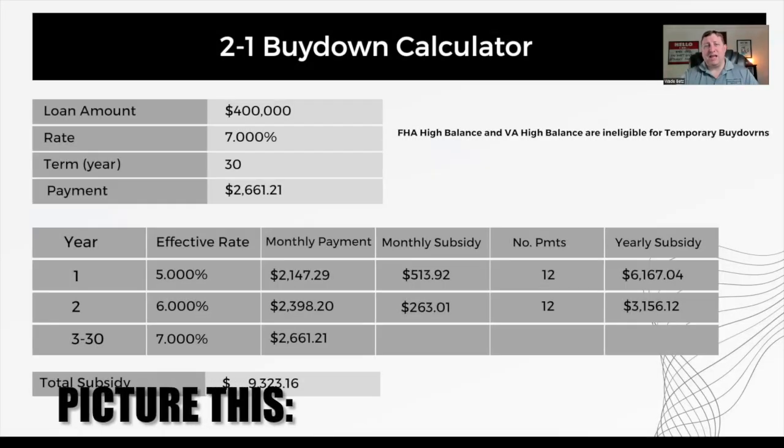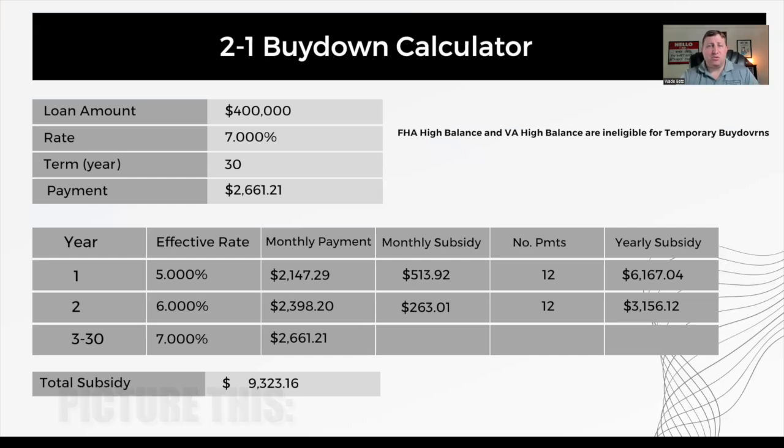Whether a refinance happens during the first two years of your current mortgage or not, no one can know for sure. But let's say something great happens in the economy and interest rates come tumbling down and you're able to refinance way sooner than that two-year timeframe. You've got $9,300 and change sitting in an escrow account. What happens if you haven't used it all? Well, that's the good news — whatever balance you have in your subsidy account for that rate buy-down, if it's unused when you either refinance or sell the property, that amount gets credited to the principal balance of the loan so that you owe less. You don't use it or lose it. It is always there, so you benefit one way or the other.